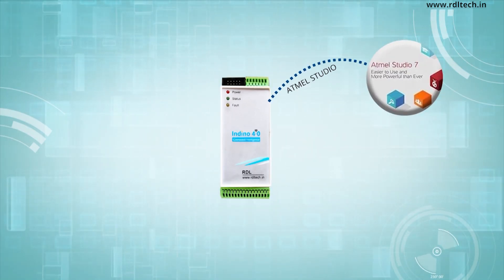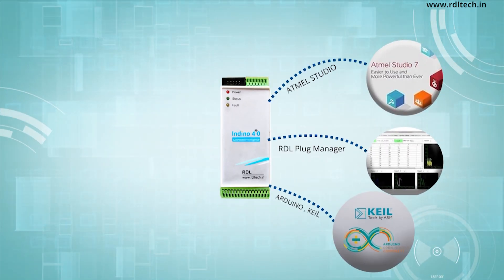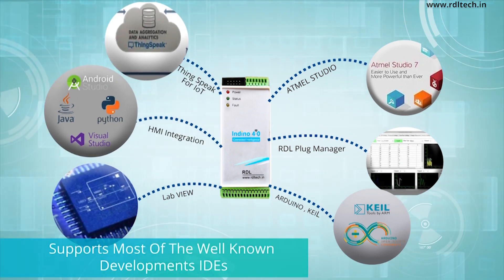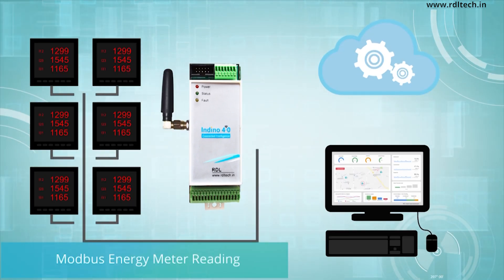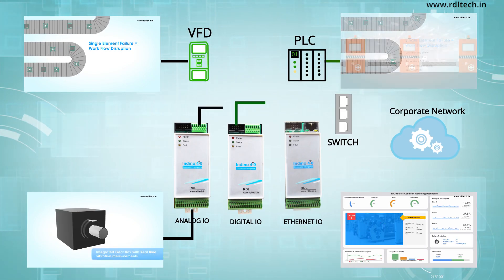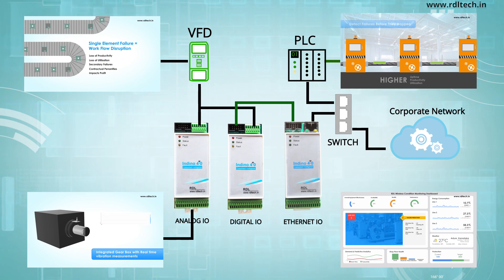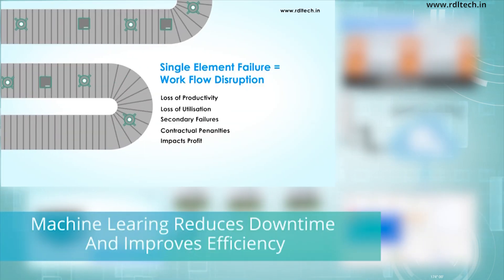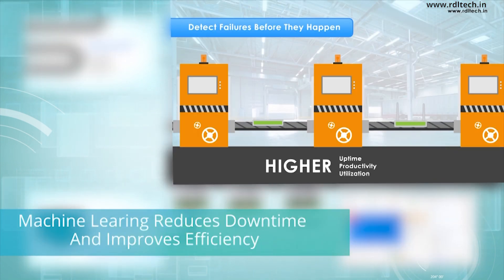Supports most of the well-known integrated development environments for industrial automation. Indino supports a wide range of industrial protocols like Modbus TCP for remote meter and device reading. The product is designed to seamlessly integrate with IoT and analytical processing systems.